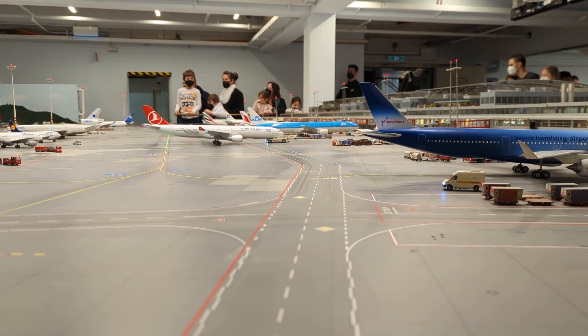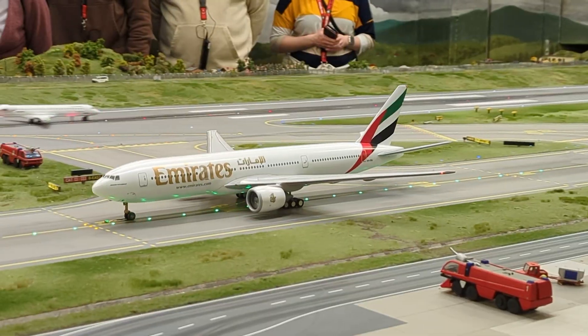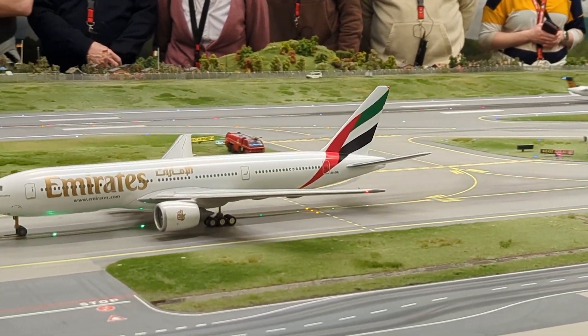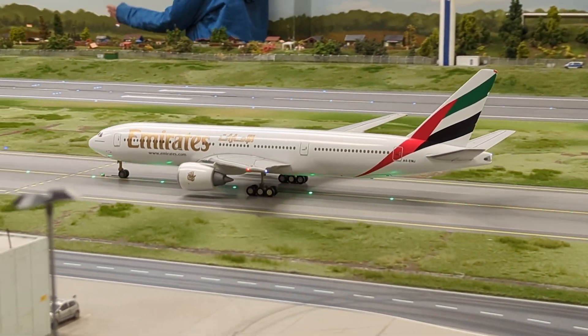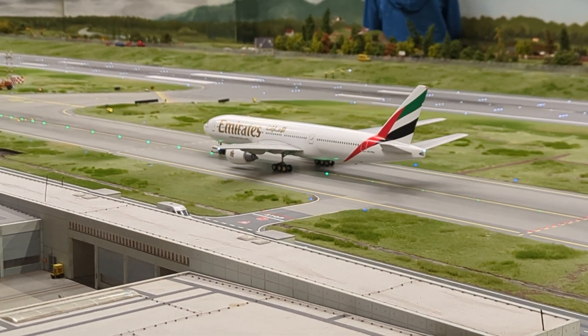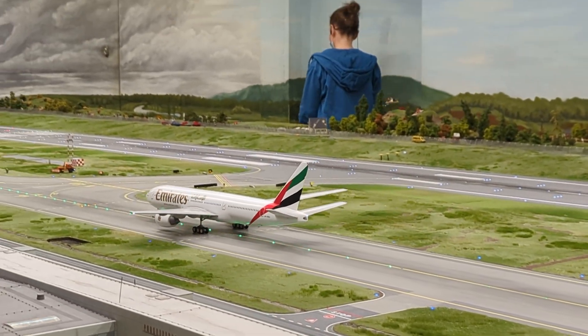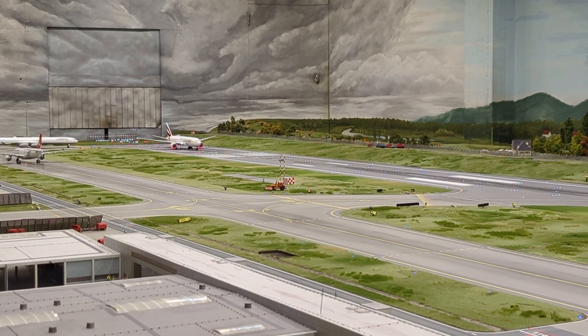And when it's time for takeoff, the aircraft get pushed back by a tow tug. It then taxis towards its holding position next to the runway. Here again you can see the level of detail on the landscaping as well as the runway lights and taxi lights. And just like that, we are ready for takeoff.